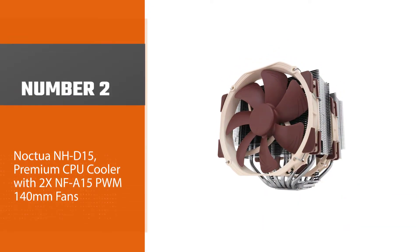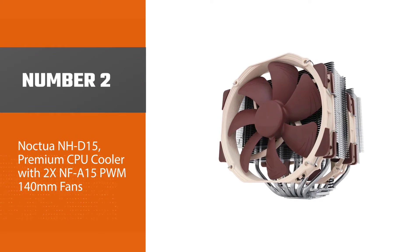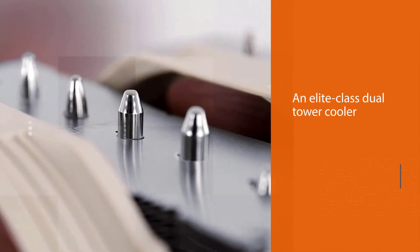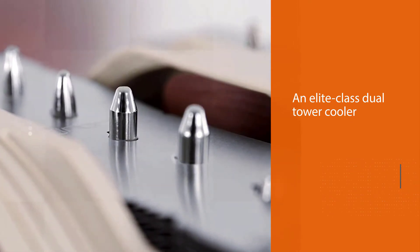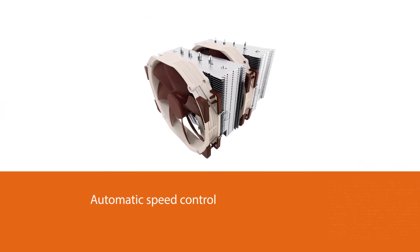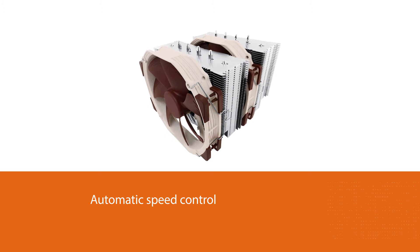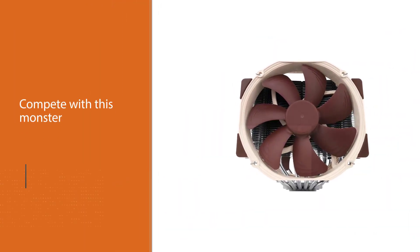Number two: Noctua NH-D15 premium CPU cooler with two NF-A15 PWM 140mm fans. Noctua's flagship model is an elite-class dual tower cooler for the highest demands. Its expanded heat pipe layout and two premium-grade NF-A15 140mm fans with PWM support for automatic speed control allow it to further improve its award-winning efficiency.